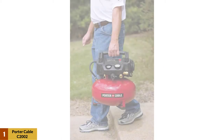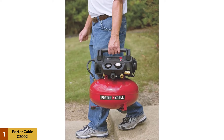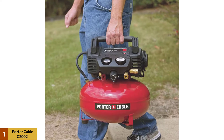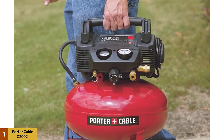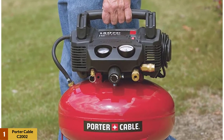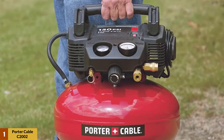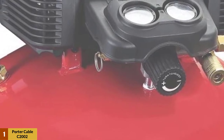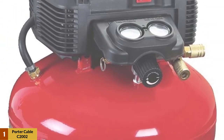At number one: the Porter Cable C2002 pancake compressor. It has been a best seller for years, primarily due to the high performance per dollar it offers. The 0.8 HP motor coupled with a low-maintenance oil-free pump provides 2.6 SCFM at 90 PSI for faster recovery. The pancake-style 6-gallon air tank is pressurized to 150 PSI, which allows for longer usage periods between compressor cycles.